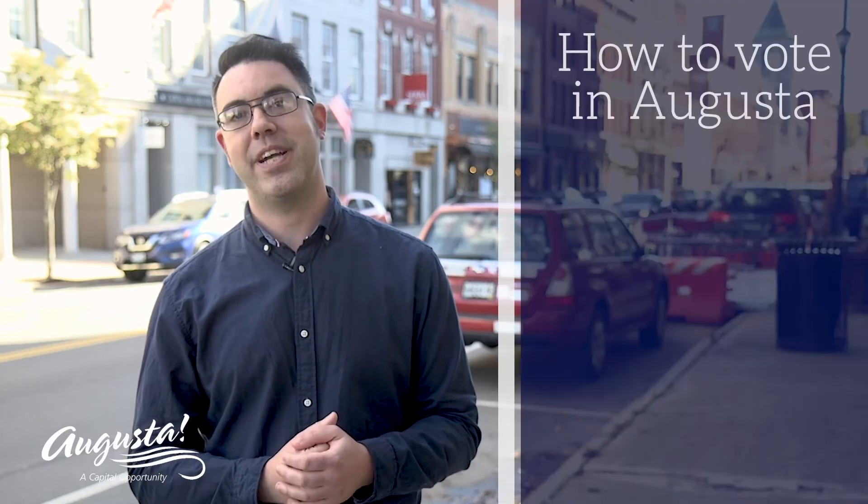Have you been to the website AugustaMaine.gov/vote? I'm Michael Hall. In the time it takes to order at one of our great downtown restaurants, you will know how to vote in Augusta.